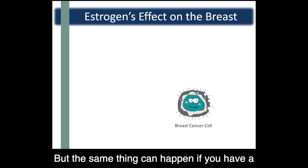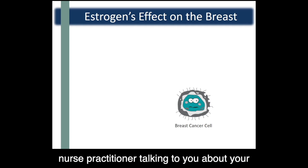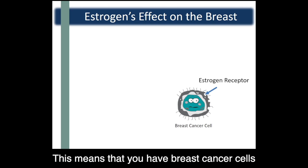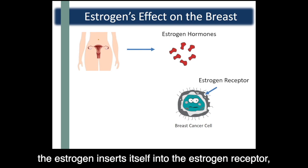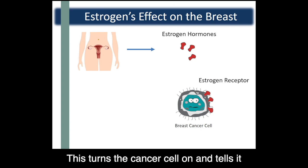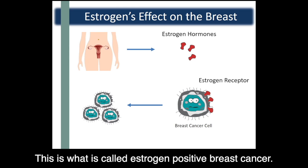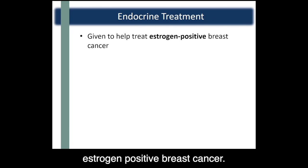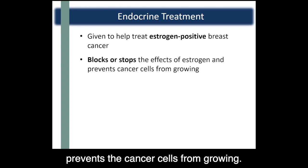But the same thing can happen if you have a breast cancer cell that is sensitive to estrogen. Your oncologist or nurse practitioner may have told you that your breast cancer is positive for hormone receptors. This means that you have breast cancer cells with receptors sensitive to the hormone estrogen. When the body produces estrogen, it inserts itself into the estrogen receptor just like it does with healthy breast cells. This turns the cancer cell on and tells it to produce more breast cancer cells — this is what is called estrogen-positive breast cancer. Endocrine treatment is used to treat estrogen-positive breast cancer by blocking or stopping the effects of estrogen in your body and preventing the cancer cells from growing.